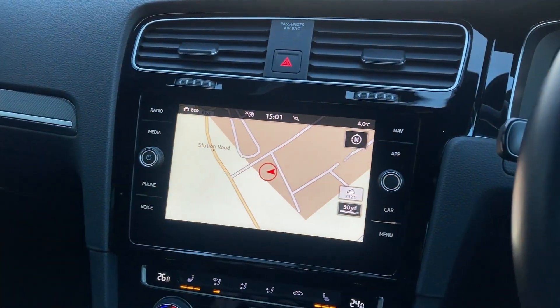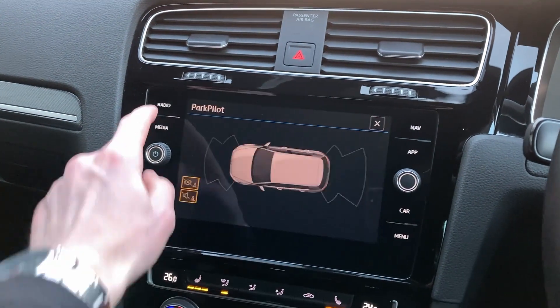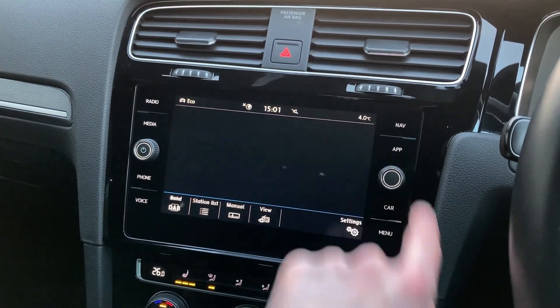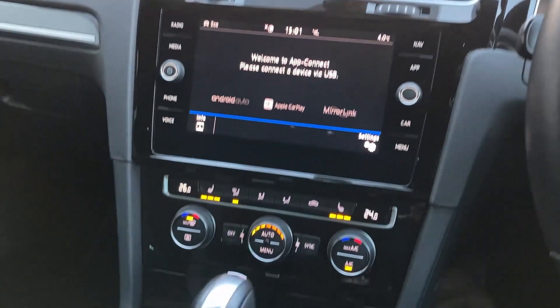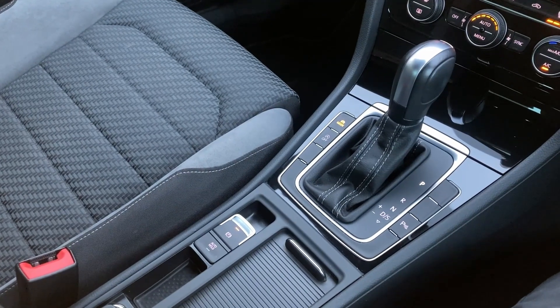On the touch display we have satellite navigation, park distance control, DAB radio, as well as Apple CarPlay and Android Auto. On the centre console we have two-zone climate control and the DSG gear shift.